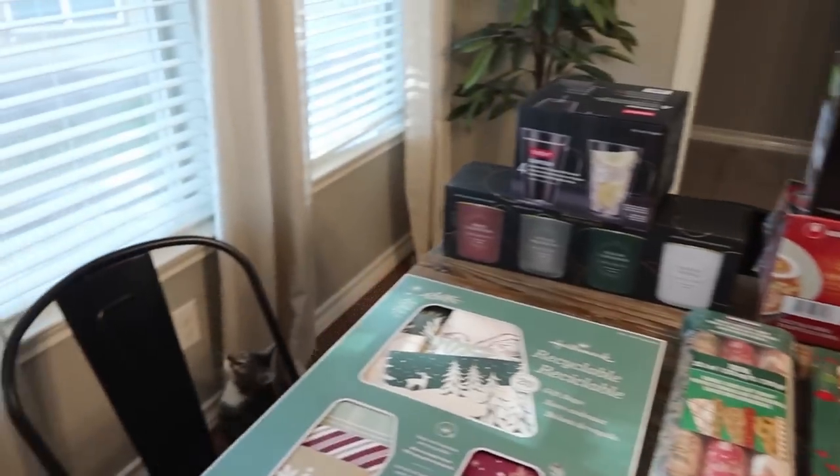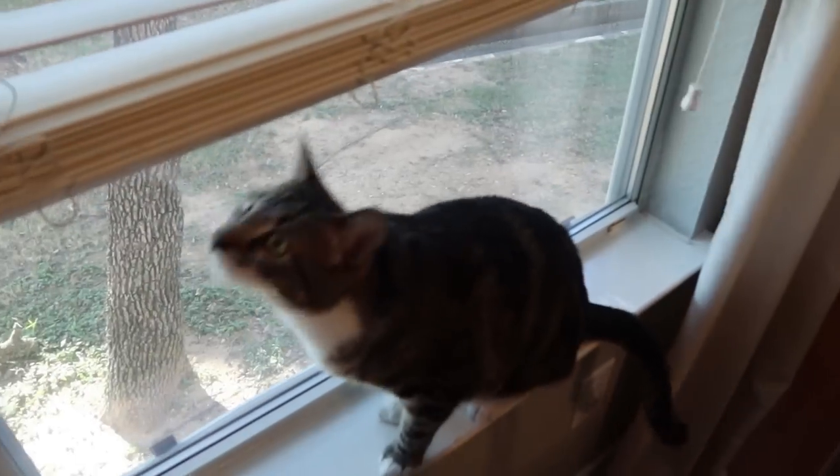He likes the window — hold on, I know what I'm going to do for you, buddy. I am going to open the blinds, and there you go, you can just hang out in the windowsill and talk to birds.